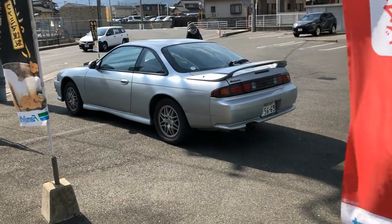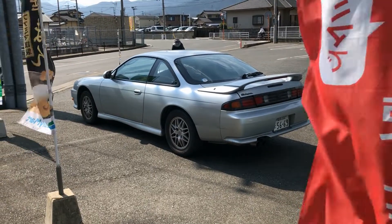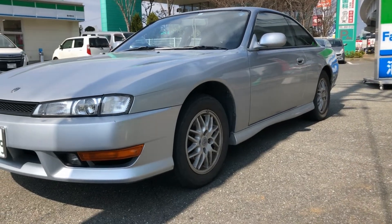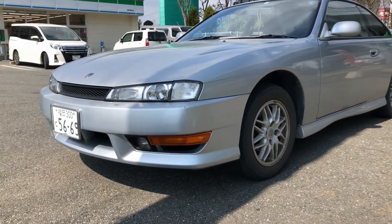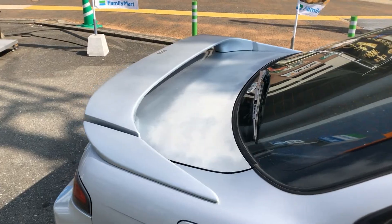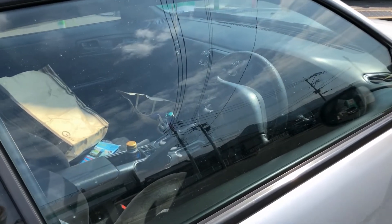What is that over there out in the wild? Let's go take a look. That is a bone stock S14 Navan Silvia! Wow, I didn't know you could find some things that stock still — like, everybody has probably modified them or put them into walls several times. So that's really awesome.